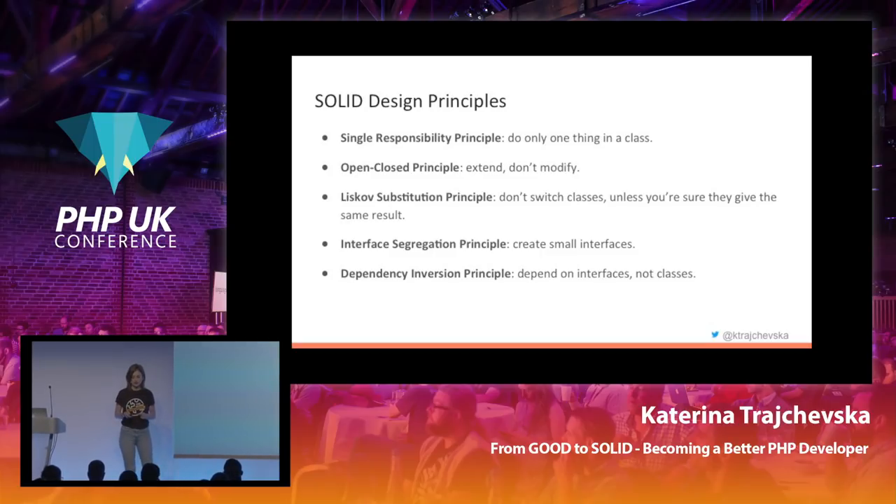Just as a quick overview of what the SOLID design principles are — the first one is the Single Responsibility Principle, which basically states that every class should have only one responsibility. You shouldn't mix everything in one class like we did with our candidate API. You should separate all of the specific responsibilities into smaller classes that are responsible for each thing.